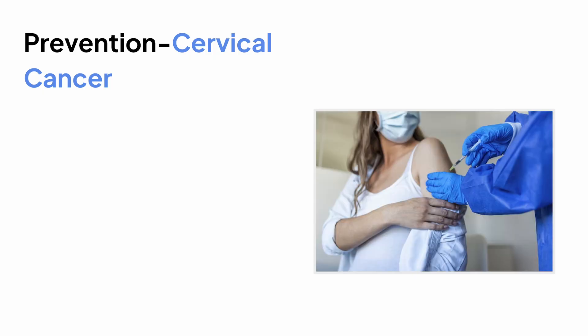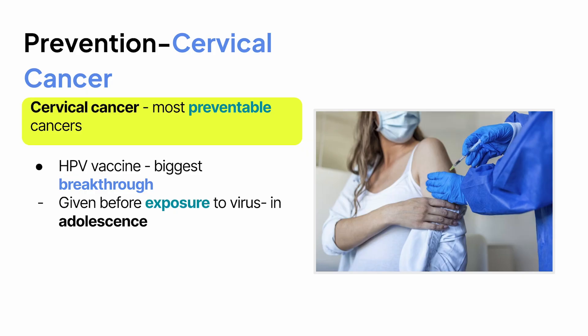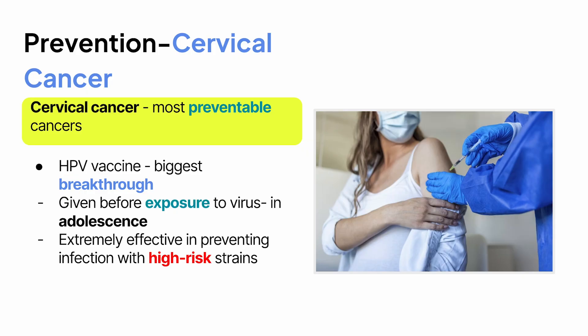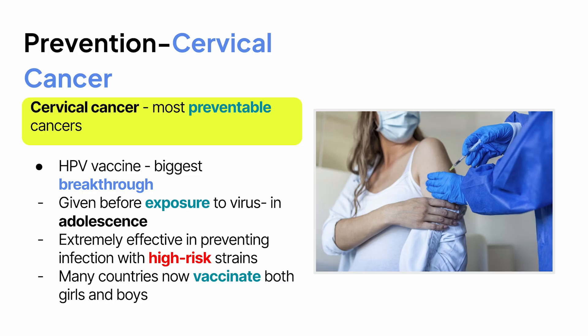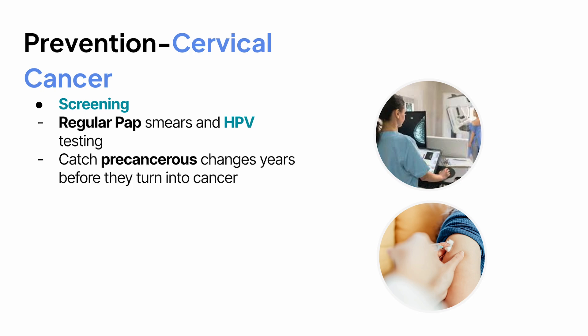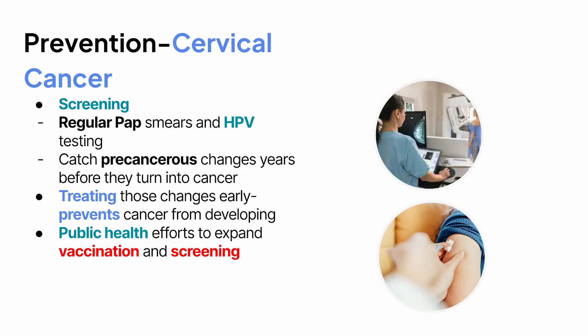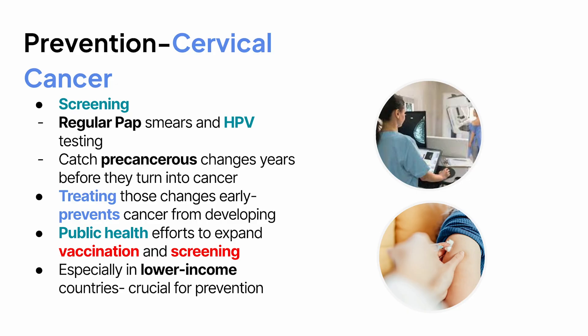Cervical cancer is one of the most preventable cancers. The HPV vaccine is the biggest breakthrough — when given before exposure to the virus, usually in adolescents, it's extremely effective in preventing infection with the high-risk strains that cause most cervical cancers. Many countries now vaccinate both girls and boys because HPV affects everyone. Screening is the other pillar of prevention. Regular pap smears and HPV testing catch precancerous changes years before they turn into cancer, and treating those changes early is what prevents cancer from developing in the first place. Public health efforts to expand vaccination and screening, especially in lower-income countries, are crucial to reducing cervical cancer worldwide.